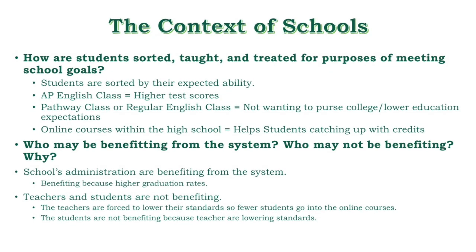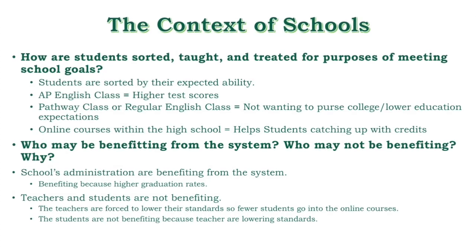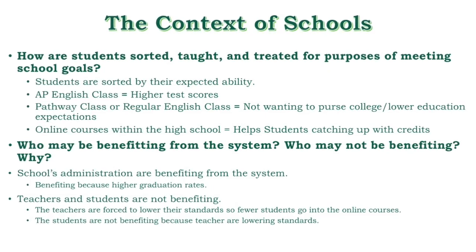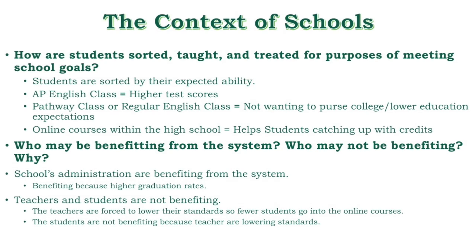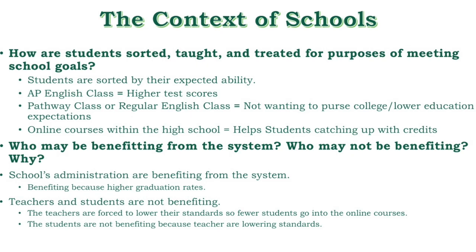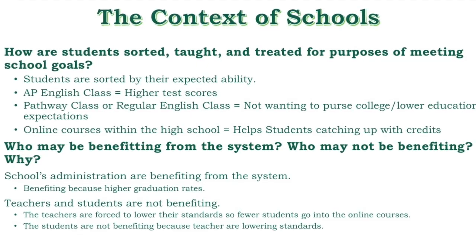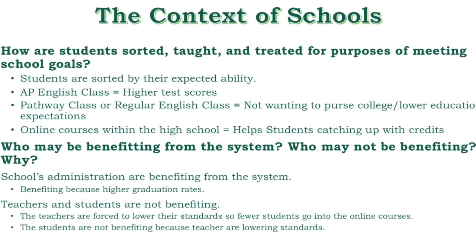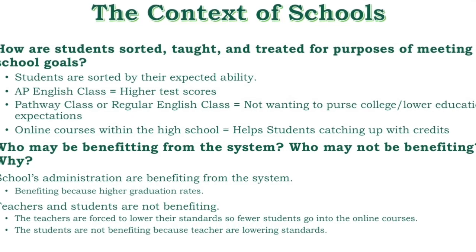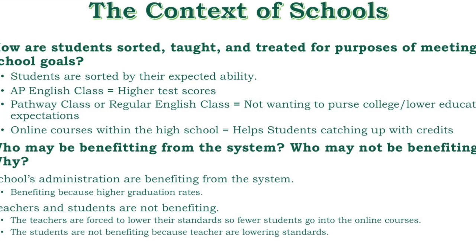Students are sorted by their expected ability. If teachers find a student can handle an AP English class, they recommend it — this helps schools get higher state test scores. If students are not pursuing college or don't meet higher education expectations through test assessments, they are put in either regular classes or a pathway class. There are also online courses to help students catch up with credits, which helps increase graduation rates. The main people benefiting from this system are the school administration, since they are the ones held accountable for the school's progress. Teachers and students are probably the ones not benefiting, because they are forced to lower their standards so fewer students go into online courses.